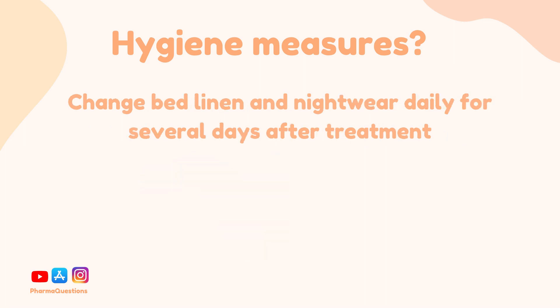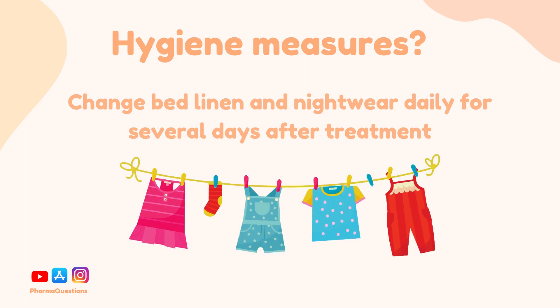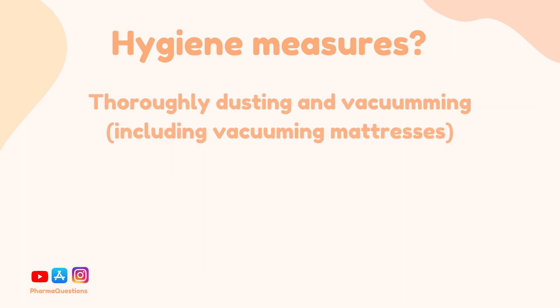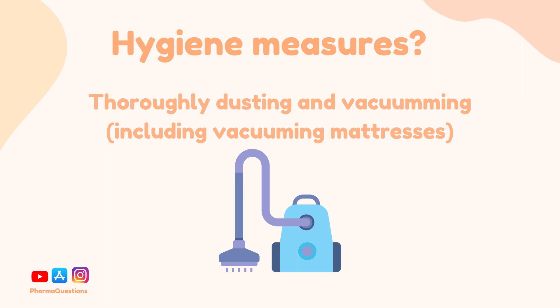Additional hygiene measures include changing bed linen and nightwear daily for several days after treatment, washing bed linen and clothing in a hot cycle, and last but not least thoroughly dusting and vacuuming, including vacuuming mattresses.